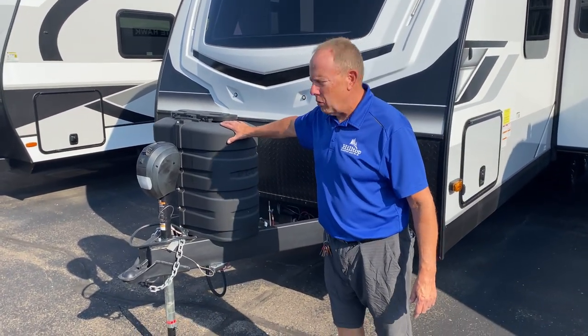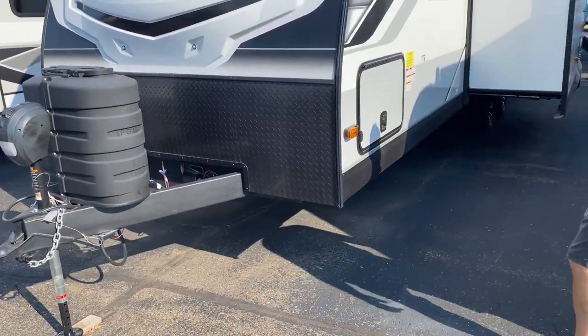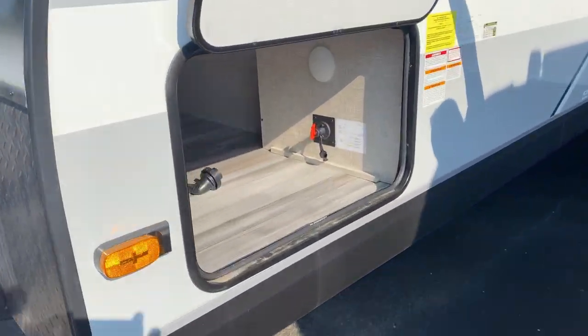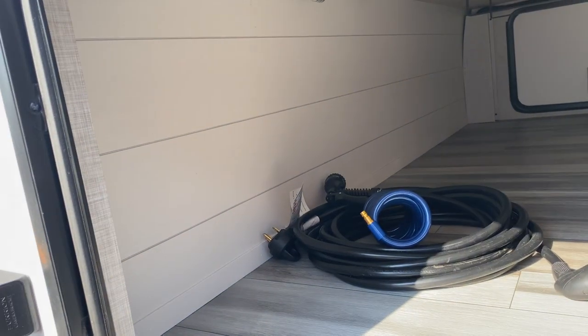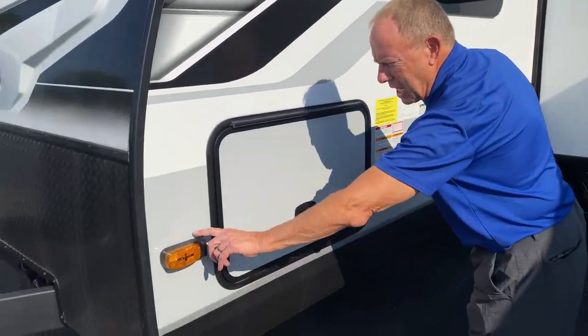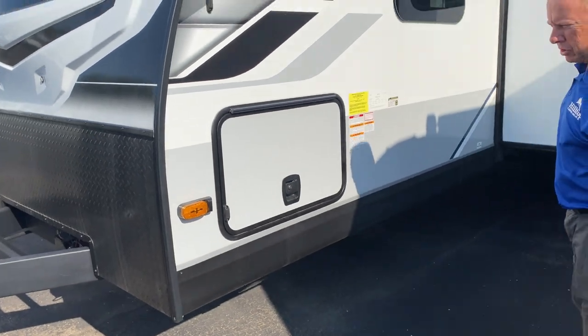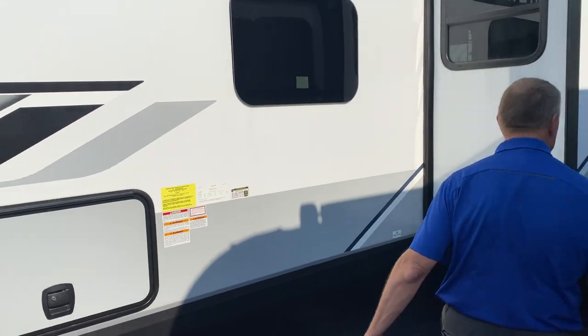On the other side of the 27RB WhiteHawk, there are two 30-pound LP tanks and a power tongue jack. Moving around, there's the same pass-through storage compartment on this side. It also has a battery disconnect — very nice to completely shut off battery drain — and it's prepped for side-mounted cameras: flip on the blinker and you can see what's on each side. The wiring is all there.